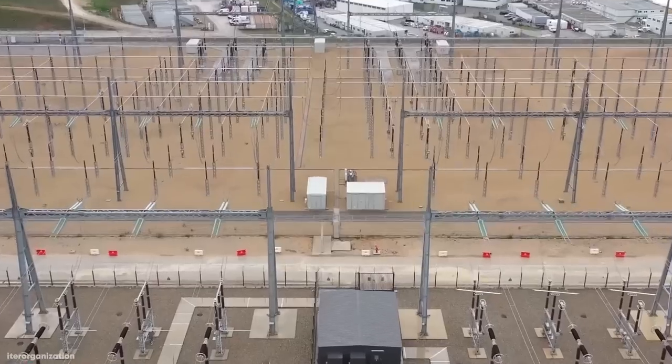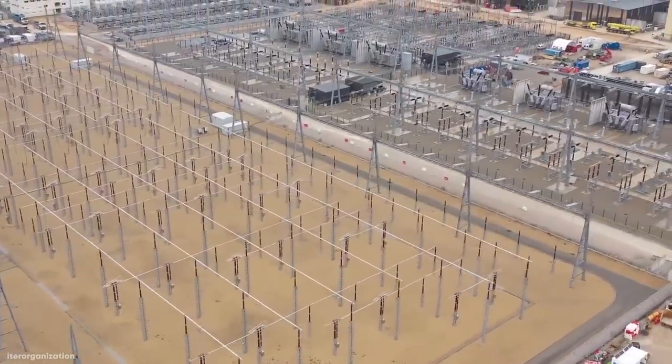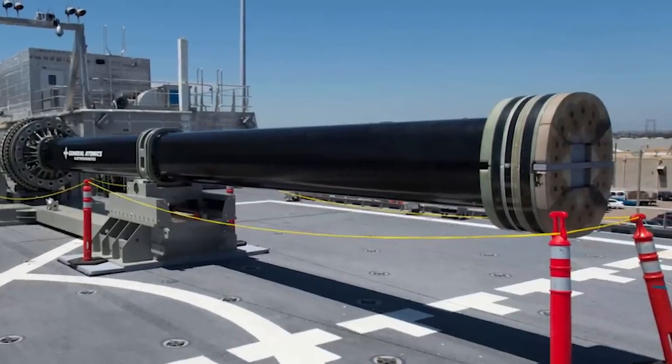With their ability to generate electricity, to align with the magnetic field of the Earth, and even to move objects, let's explore the most creative machines ever made. Here are 15 amazing machines that use magnets.